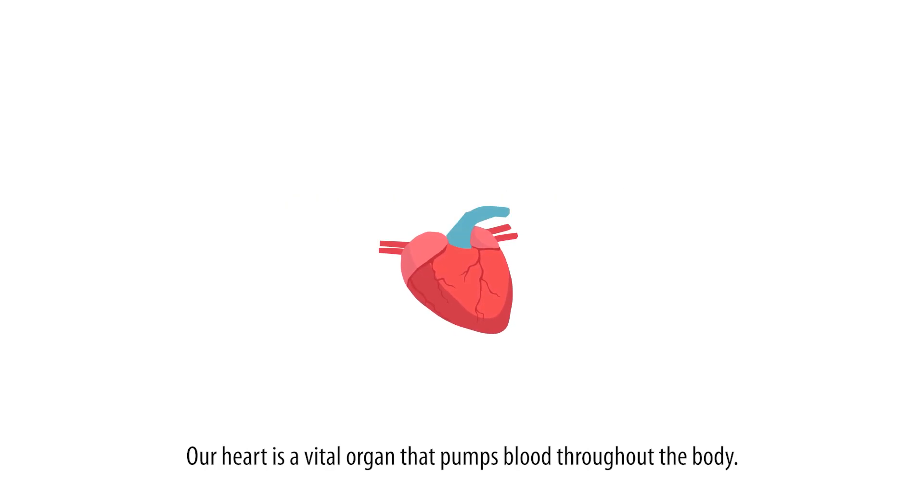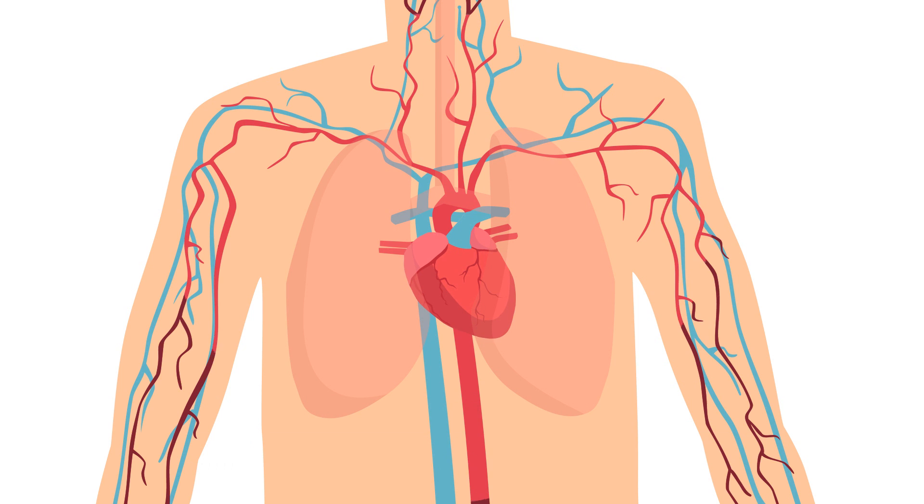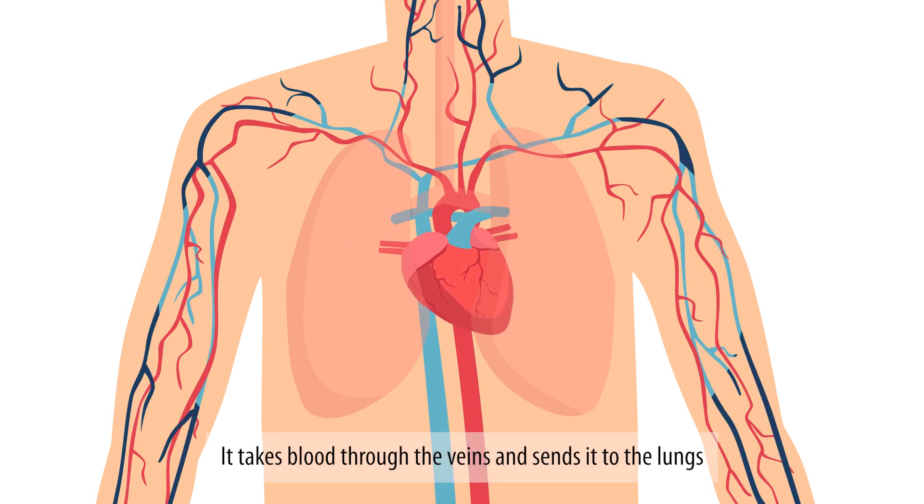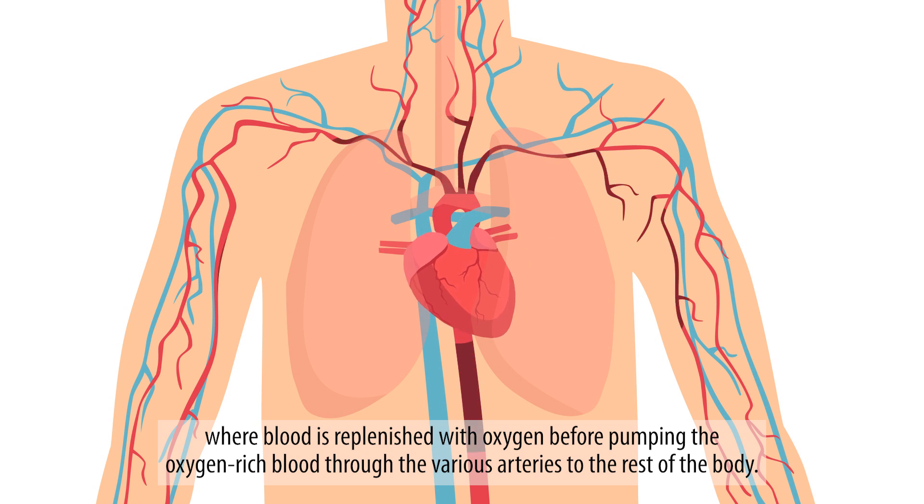Our heart is a vital organ that pumps blood throughout the body. It takes blood through the veins and sends it to the lungs, where blood is replenished with oxygen before pumping the oxygen-rich blood through the various arteries to the rest of the body.